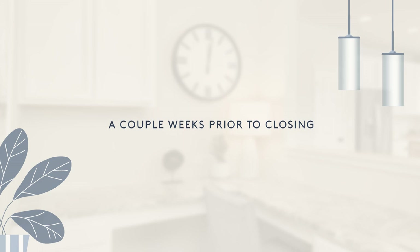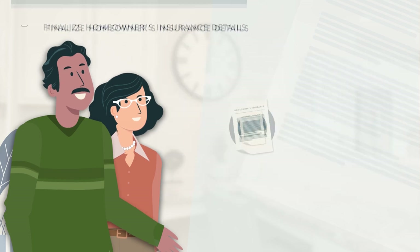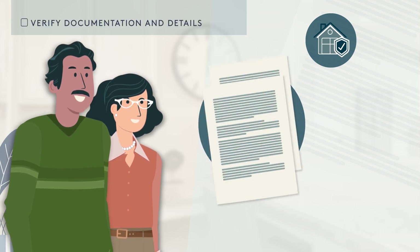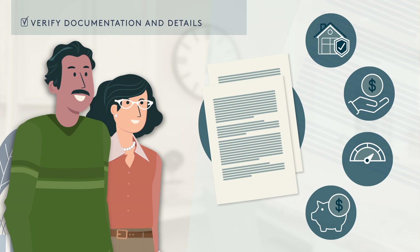You're almost there, and closing day is in sight. During this stage of the process, you will finalize your homeowner's insurance policy and provide it to your lender. Verify with your lender that they have all final documentation and are informed of any changes in job status, compensation, credit, or savings since obtaining your loan approval.